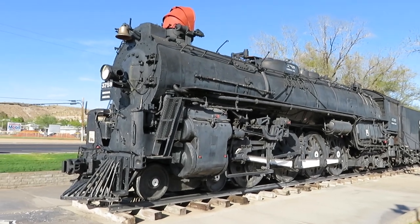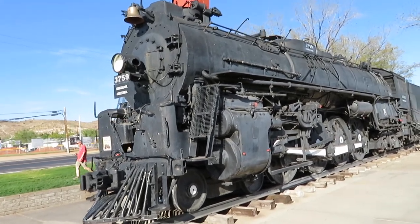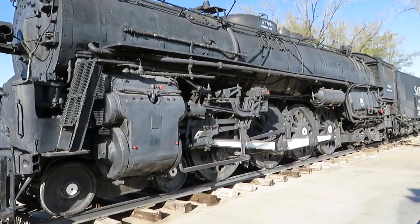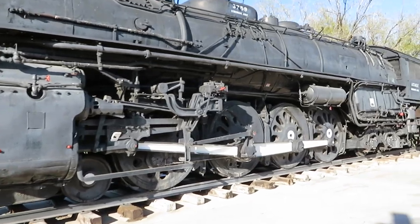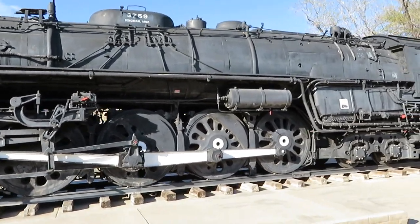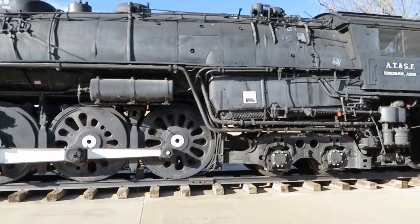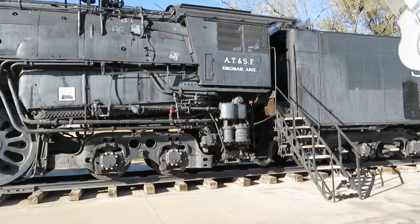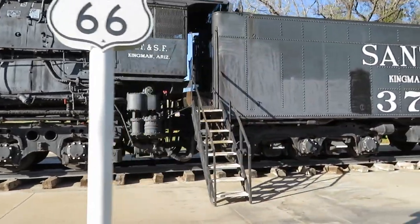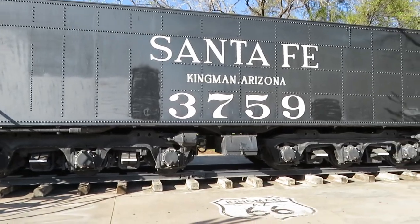Hello all, this is Nate and welcome to Nate's Vintage Rails. In this video I will be showing you Santa Fe number 3759. It is a 4-8-4 Northern type Baldwin locomotive, built in Philadelphia by the Baldwin Locomotive Works for the Atchison, Topeka, and Santa Fe Railway Company, better known as just the Santa Fe.